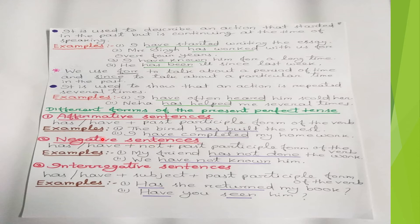For negative sentences, the structure is: has/have + not + past participle form of the verb. For example, 'My friend has not done the work' — 'my friend' is third person singular, so we use 'has not done.' With first, second, and third person plural we use 'have not': 'I/We/You/They have not known him.'